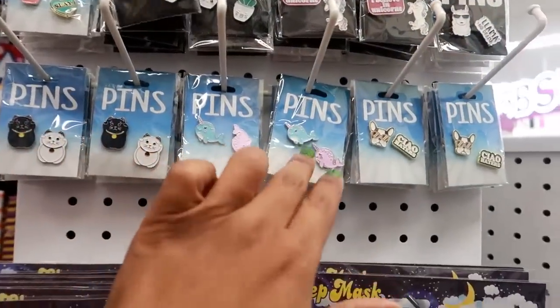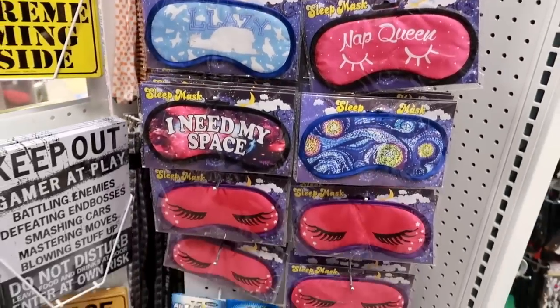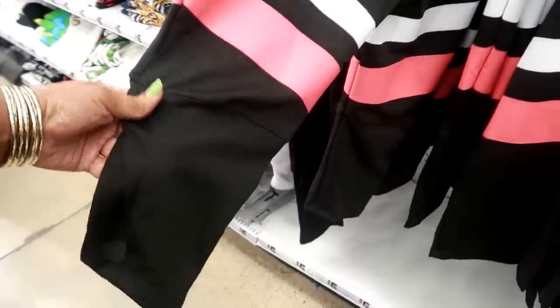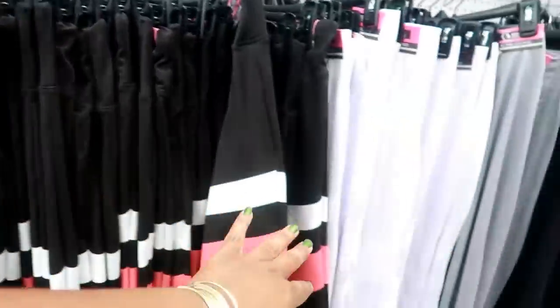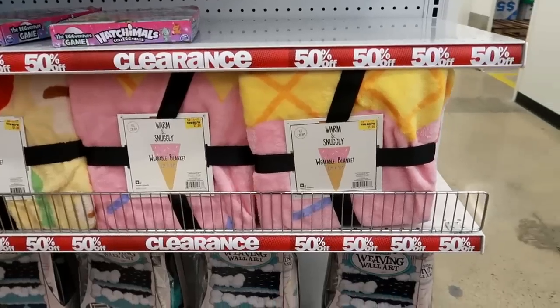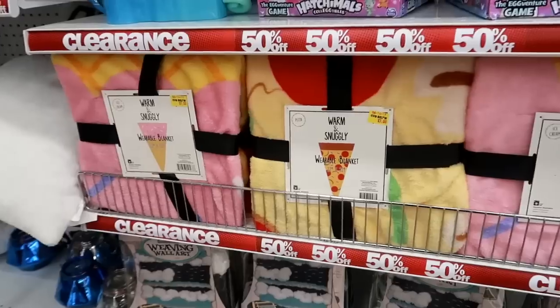They've got a bunch of sleeping masks. Here's some active pants — these are five dollars and come in different colors. This one says 'Never Give Up.' And a wearable blanket! Oh, that's cute — five dollars. They've got ice cream and pizza ones.